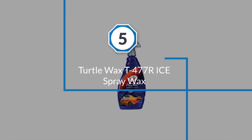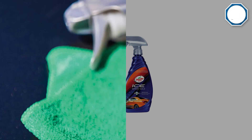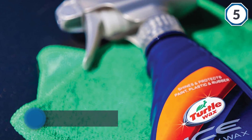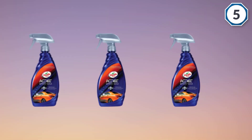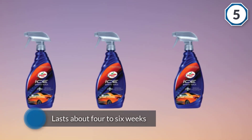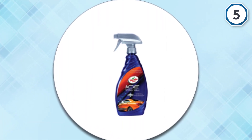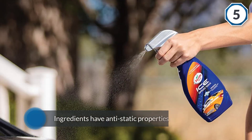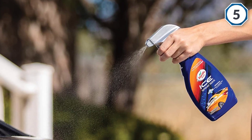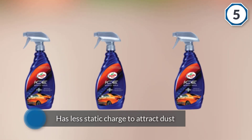Number five: Turtle Wax T-477R Ice Spray Wax. Turtle Wax Ice contains a UV blocker and produces superior water beading. This spray-on wax goes on easily, leaves behind a nice smooth finish and shine, and lasts about 4 to 6 weeks. It can be applied to paint, exterior plastic, rubber trim, and glass to repel water. The ingredients have anti-static properties, so the finish stays cleaner for a longer time period. It also has less static charge to attract dust compared to some competitor products. It works well on glass and chrome and does not discolor or leave buildup on plastic or vinyl trim.